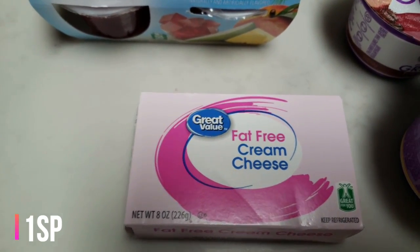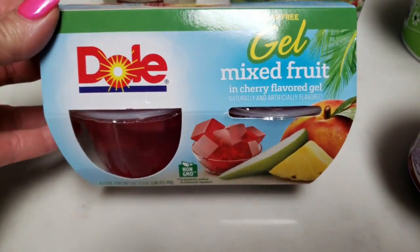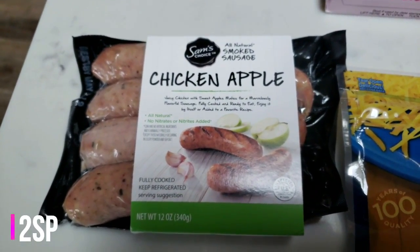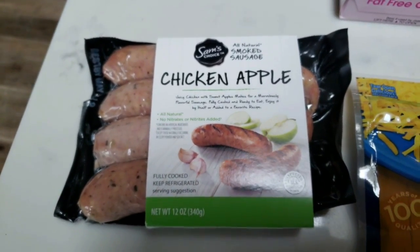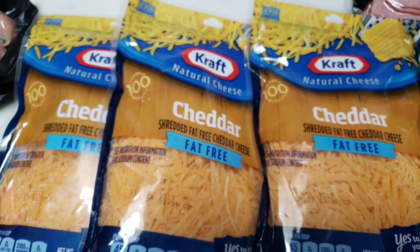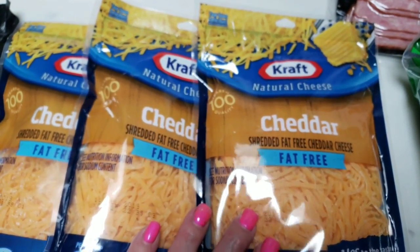I also grabbed another fat-free cream cheese — another thing that Fred Meyer and Kroger do not carry, so I always pick that up at Walmart. I grabbed some sugar-free gel mixed fruit — no sugar added, it's fruit in jello, a nice twist on a fruit cup. I'm also obsessed with the Sam's Choice chicken apple sausage, so I grabbed another package of those — it's almost barbecue season so I'll be doing a lot of these on the grill. I also grabbed fat-free cheese; Fred Meyer doesn't carry it. They were out of the Walmart brand so I picked up Kraft — I like it better but it's $1.25 more per package.